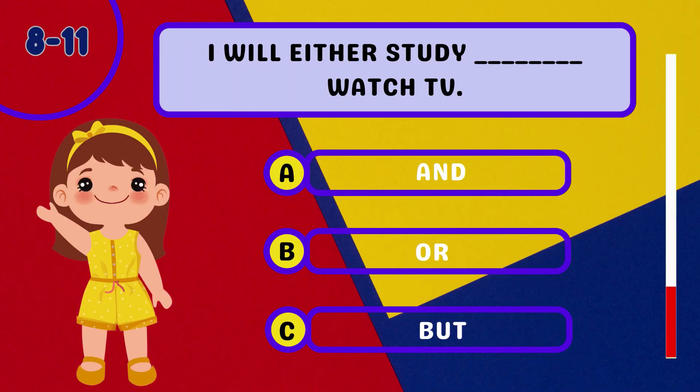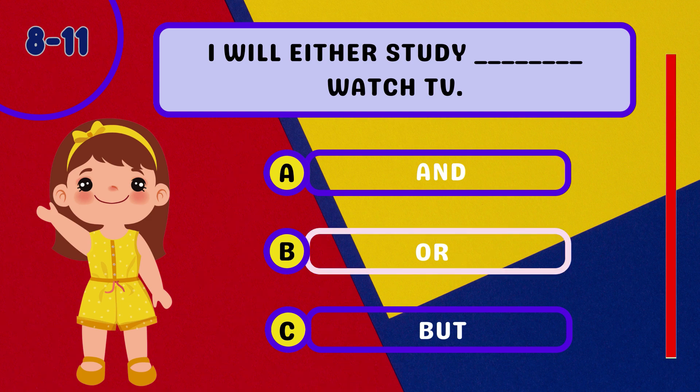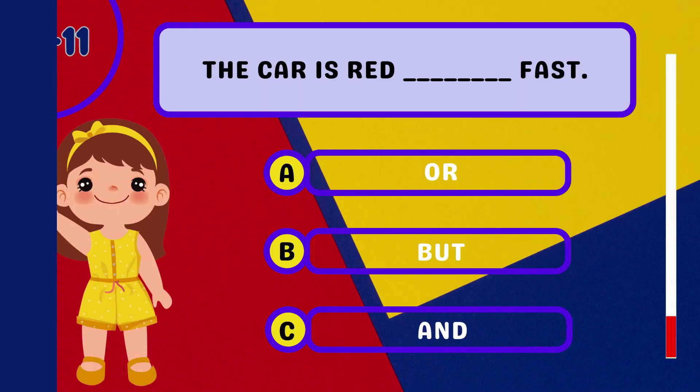Question 8: I will either study ________ watch TV. Question 9: The car is red ________ fast.